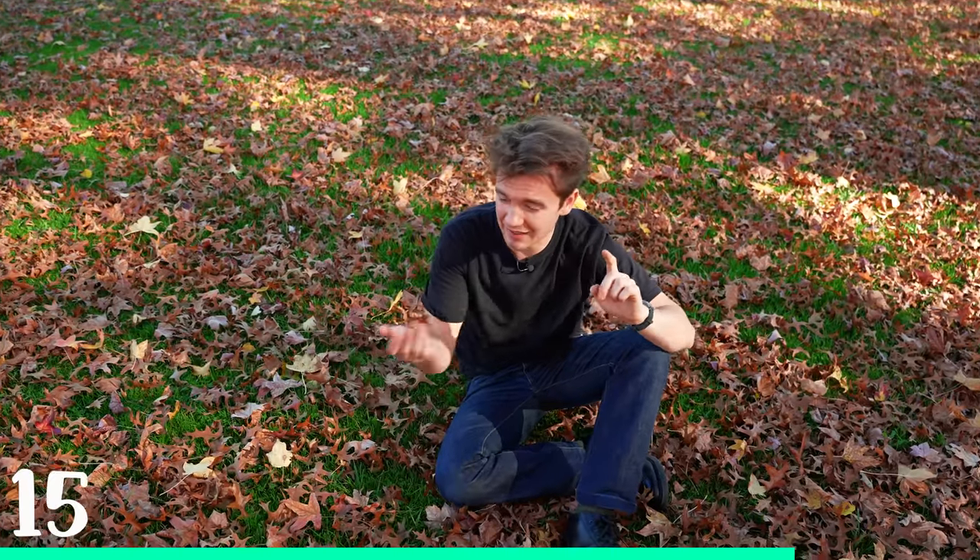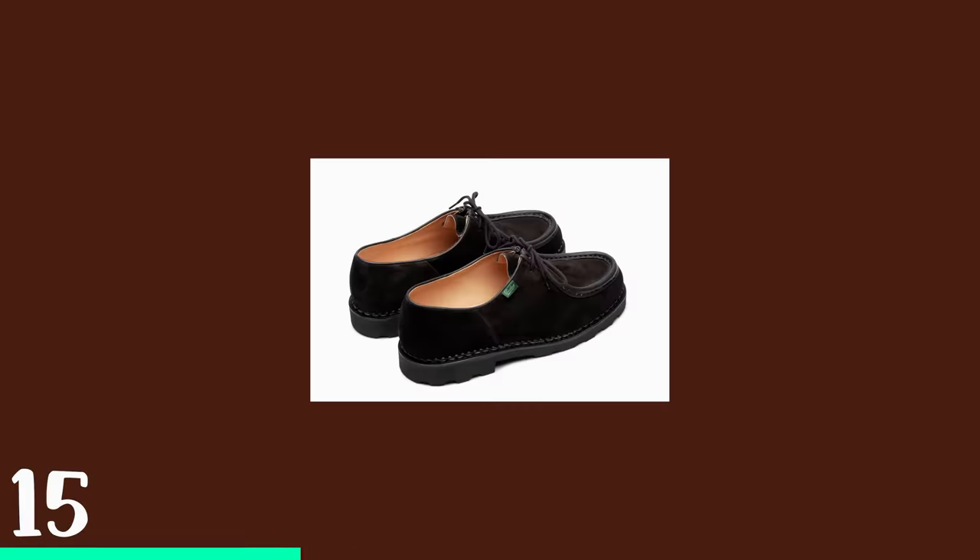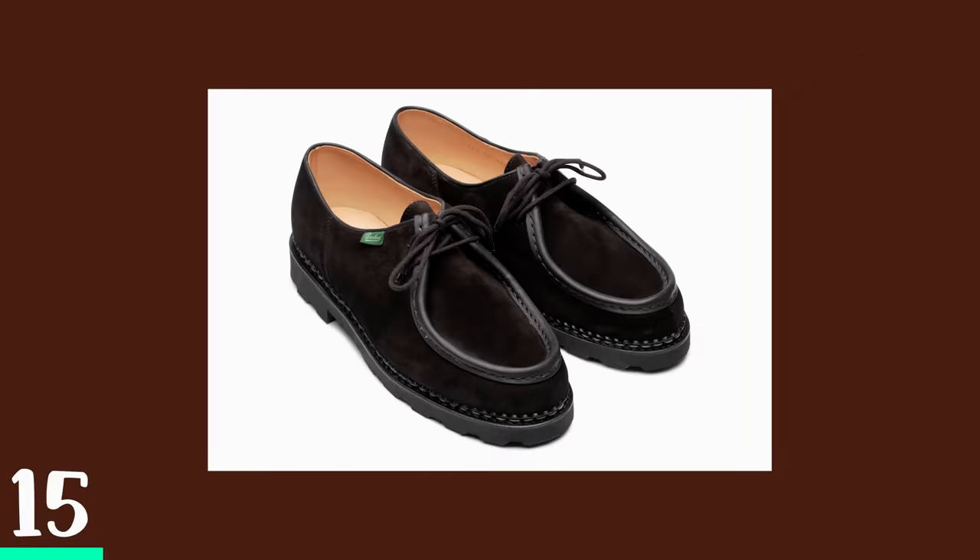Next up are Para Boots. Specifically, I like the ones called Michael — because that's my name and I was like, 'hey, that's my name.' Norwegian welted, so they're going to be really good in storms, and they're made in France by hand.